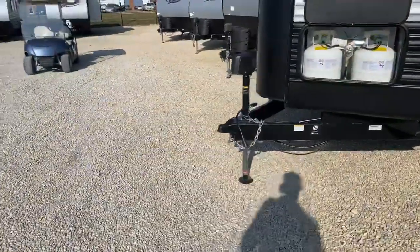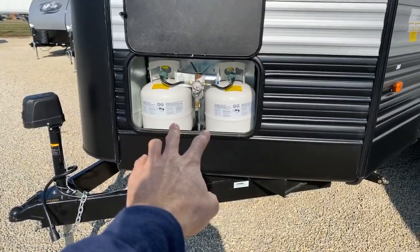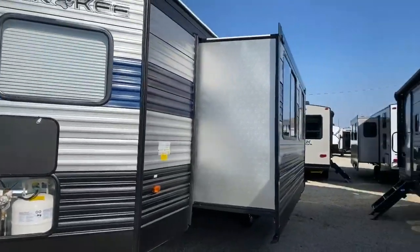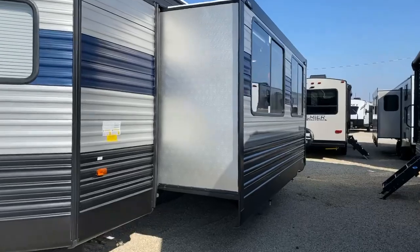The 2020 and a half models are essentially what the 2021s are going to be, so if you want the newest features but don't want to pay the 2021 price increase, look at these 2020 and a half units. Up front there's a power tongue jack, and both propane bottles are neatly stored in this front storage compartment. This unit also has the super slide, which comes out three feet and really opens up the living room.